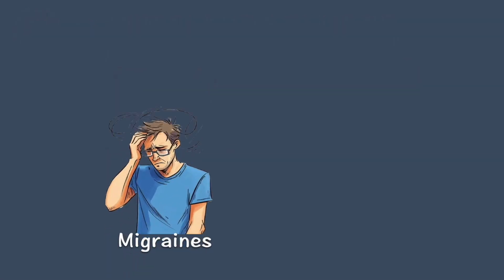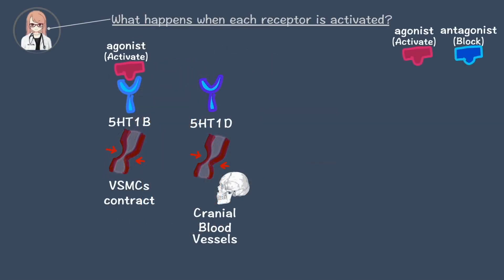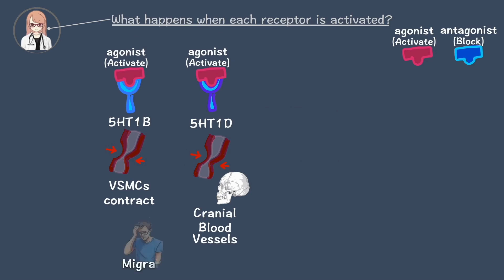Do you know why? Migraines are often caused by blood vessels expanding, which leads to pain. By stimulating these receptors, the blood vessels shrink, reducing migraine pain.